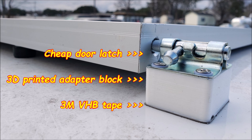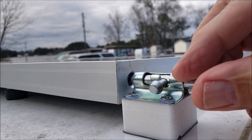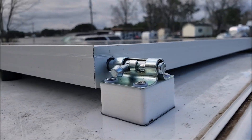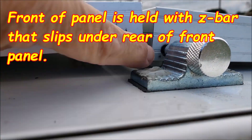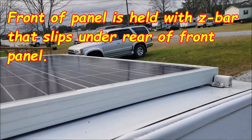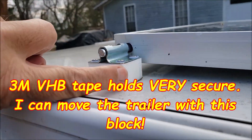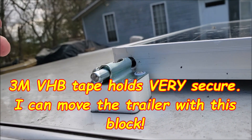No screw holes or anything like that. I just went with strictly some 3M VHB — that's very high bond tape — and some 3D printed adapters and some cheap little door latches that I use so I can put the panel on top and take it off very easily. It went on very, very quickly. Worked great.